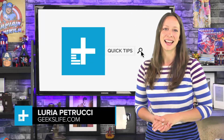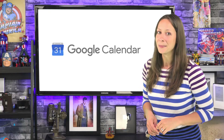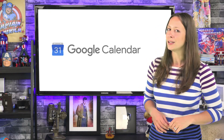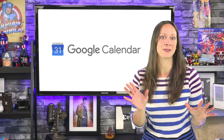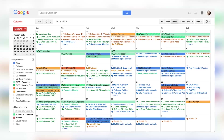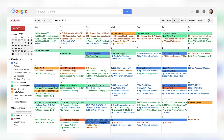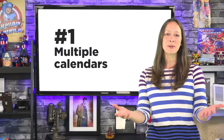Hey, I'm Laurie Petrucci from Geeks Life. Do you use Google Calendar? Today I'm going to show you how to get more from it with some tips you may not be using yet. I love Google Calendar. I use it every day of my life to organize my life. Some people find it intimidating. I find it calming because I know exactly what's going on and I don't miss a beat.